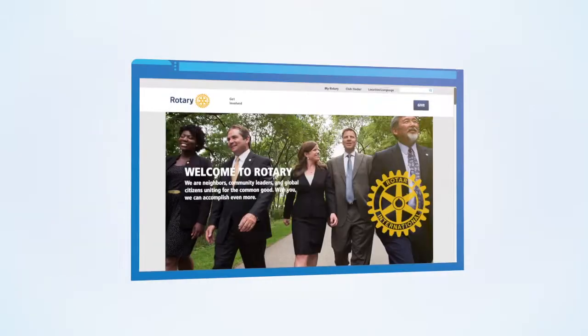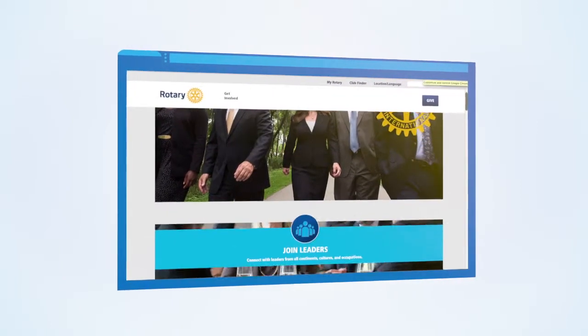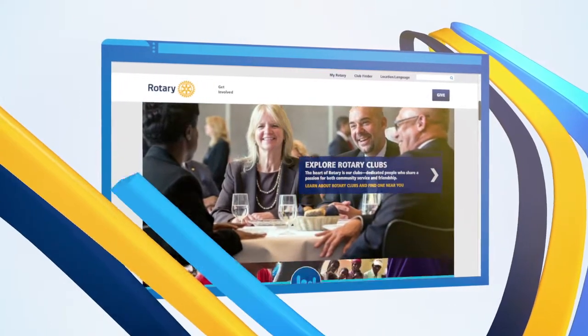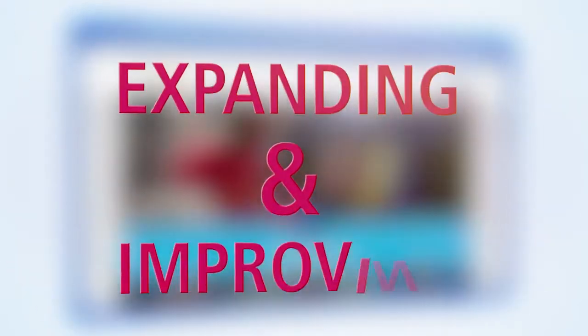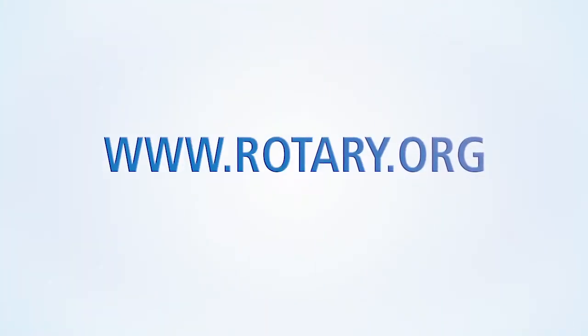We've designed the new website to help you, our members, accomplish your Rotary tasks quickly and easily, while bringing the Rotary world closer together. And this is just the beginning. In the months ahead, we'll be expanding and improving the website even more. So stop by and let us know what you think. The new Rotary.org.